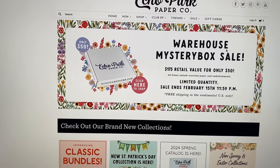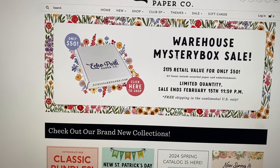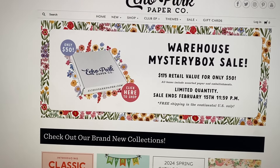Hey guys, it's Karolina here from Karolina's Crafts, and welcome back to my channel. In today's video, this is just a quick little video to share with you guys that Echo Park is actually having a warehouse mystery box sale.